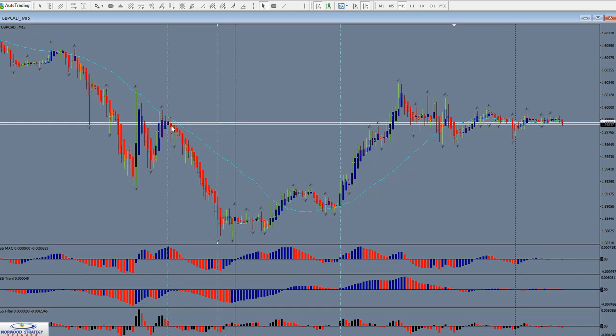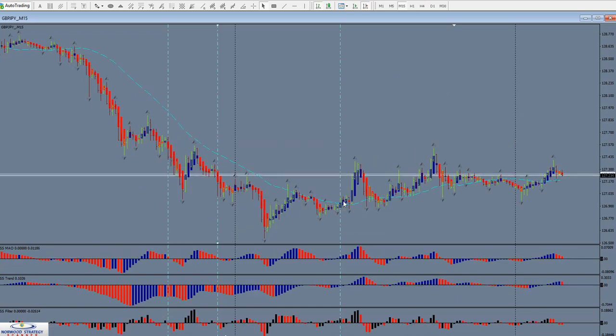This was just a couple bars earlier. This was a few bars earlier before that little move. This didn't have a lot of big moves, but there are some nice moves. Here was one right here for a good 50 pips and another one for 25 pips. There was another one right over here.